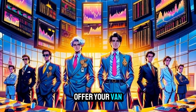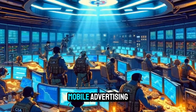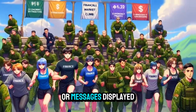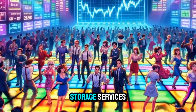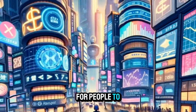Rent it out: offer your van for rent to individuals or businesses who need temporary transportation or storage space. Mobile advertising: rent out space on your van for advertising purposes. Companies can pay to have their logos or messages displayed on your van while it's parked in high-traffic areas. Storage services: convert your van into a stationary storage unit and rent out space for people to store their belongings.